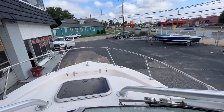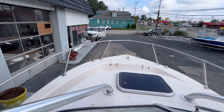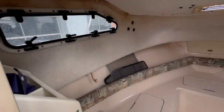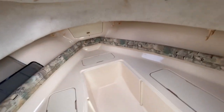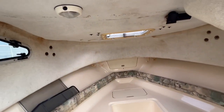Up on the bow of the boat, got the typical walk around for a Grady. All the cushions are out of the boat now because, as I mentioned earlier, we are cleaning the cabin and the boat itself. Very nice interior.